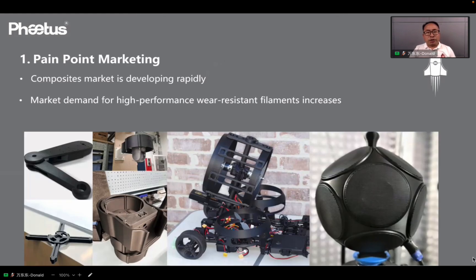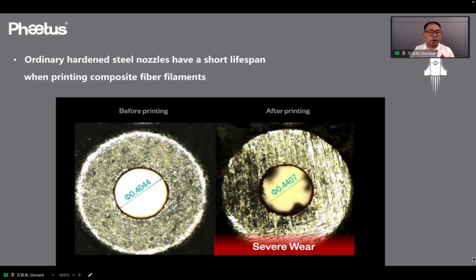Recently, the competitive market is developing rapidly and the market demands for high-performance wear-resistant filaments are increasing. More and more users have requirements for functional applications like manufacturing tools and engineering parts. This takes strict requirements to our 3D printing components and units. We have made tests on ordinary hardened steel nozzles printing with composite fiber filaments, and the orifice wore from 0.4 to 0.44 after only 10kg of filament printing, and finally failed.